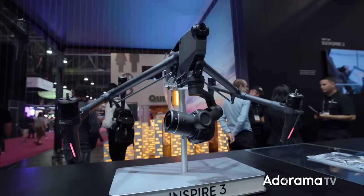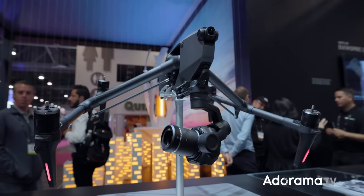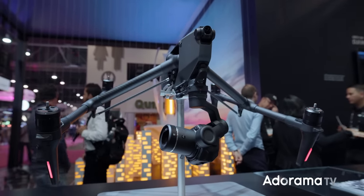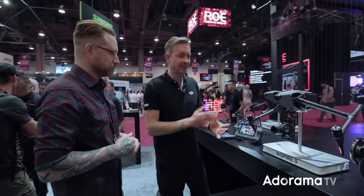One thing we kept is the exact same form factor, so it's still ultra portable — that's what made the Inspire series so popular. You can still take it on board an aircraft and travel with it. Try that with a heavy lifter — no way. So you can still recognize this as an Inspire, and that's a huge benefit we basically kept.